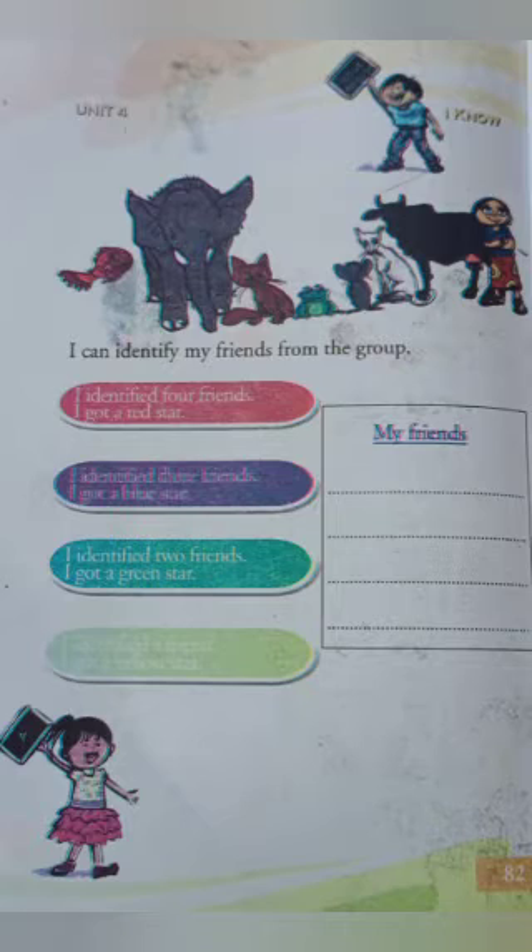The next page — I know. I can identify my friends from the group. Here you can see some friends. Can you identify them? Who are my friends? Which friends do you have in this lesson? Yes, right from the group. My friends.